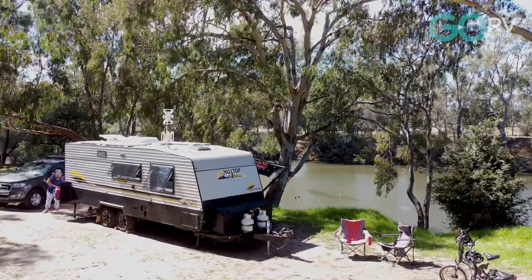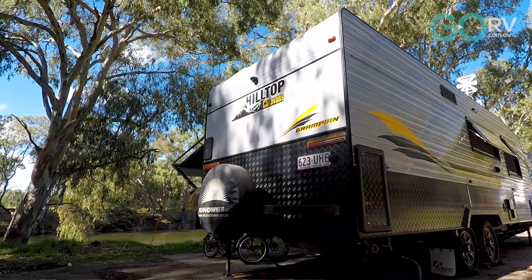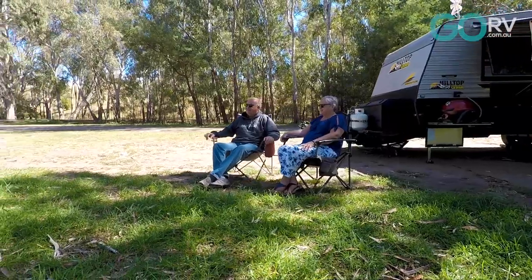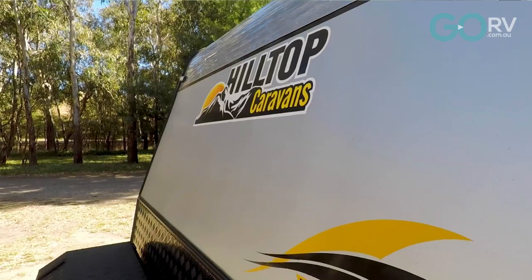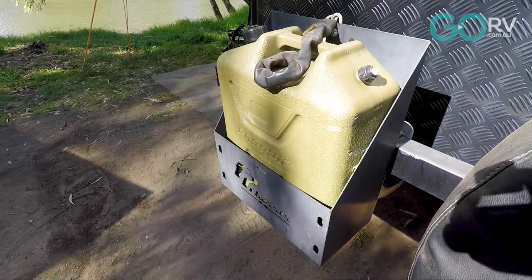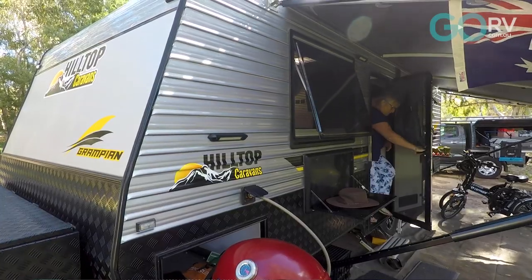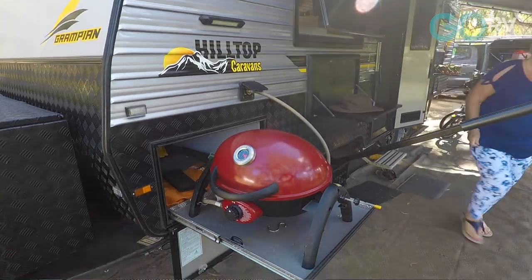I can tell that you absolutely love your Grampian 22 foot 6 inch Hilltop. But if you were to decide to change caravans, what would you look at? A Hilltop, certainly. We couldn't go back to a standard van with a standard size en suite after you've had such a large en suite. We're very happy with the product. If we get another Grampian - and there are plans afoot to get another one - we're just looking into that right now.